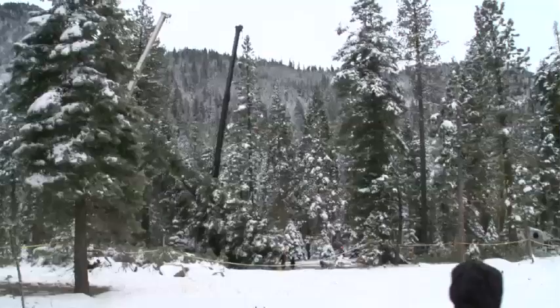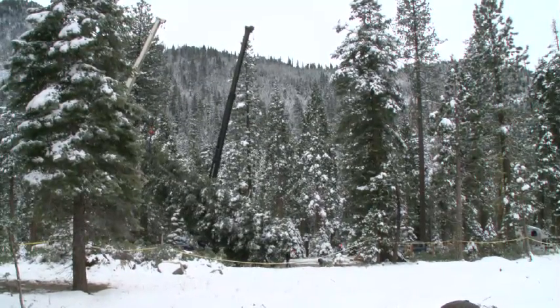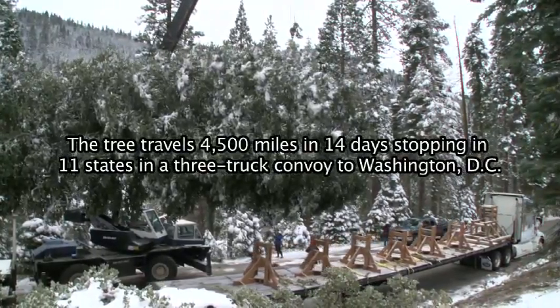Frank and I took our cranes and we worked together to top the Christmas tree, swing it over the road, and load it on the truck. Through a coordinated effort, we got it loaded.